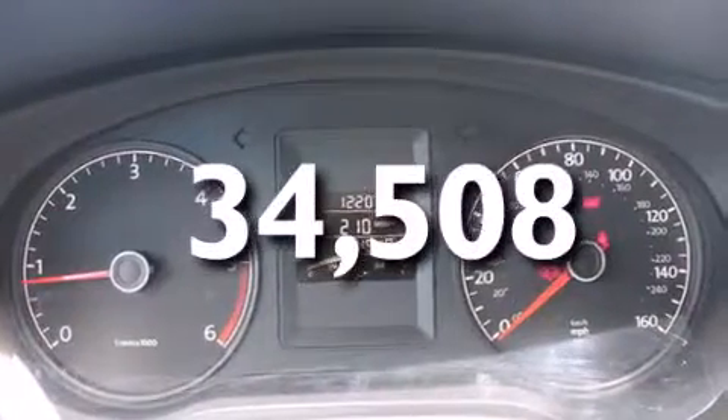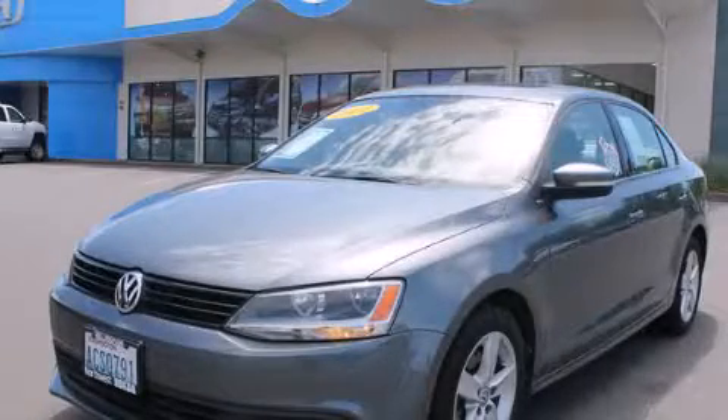This vehicle has fewer than 35,000 miles on the odometer. This vehicle is sure to sell fast. Call and arrange your test drive today.